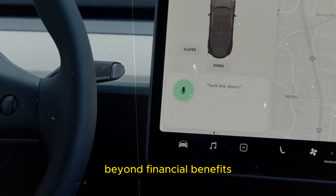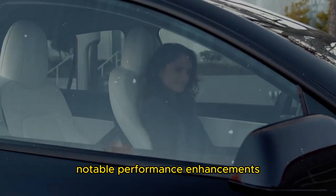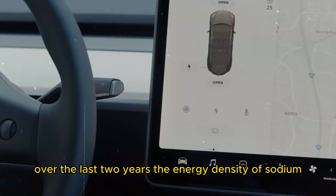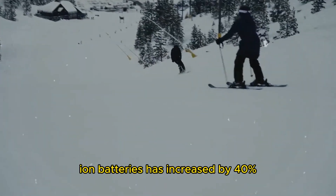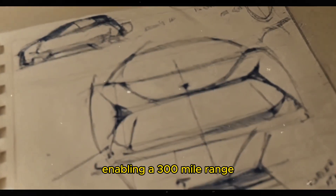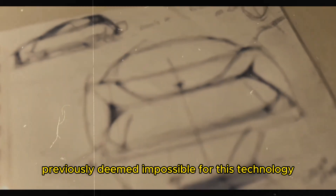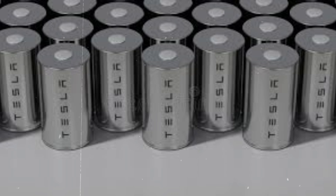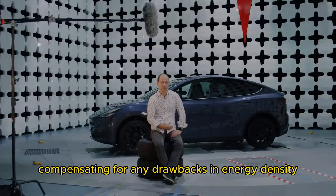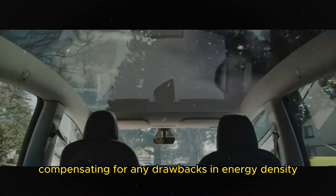Beyond financial benefits, sodium-ion batteries offer notable performance enhancements. Over the last two years, the energy density of sodium-ion batteries has increased by 40%, a significant advancement enabling a 300-mile range previously deemed impossible for this technology. Additionally, these batteries charge and discharge much faster than lithium-ion batteries, compensating for any drawbacks in energy density.